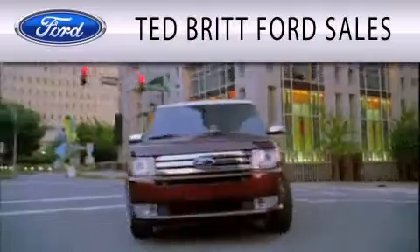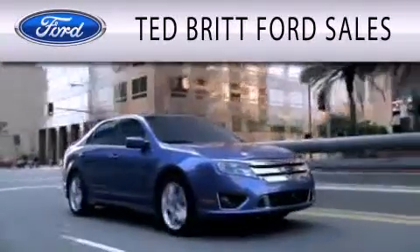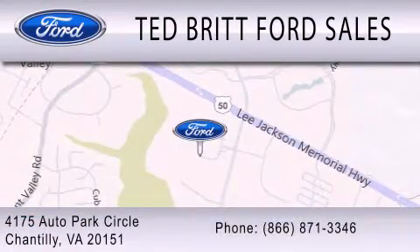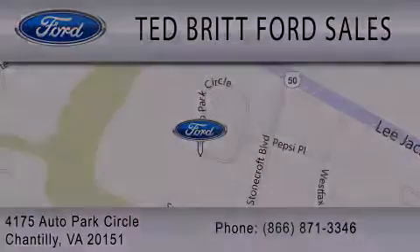Ted Britt Ford Sales is dedicated to doing everything possible to ensure that the experience you have selecting your next vehicle is as pleasant as possible. We are located at 4175 Auto Park Circle in Chantilly. Thank you.